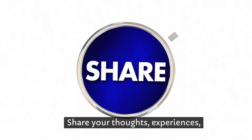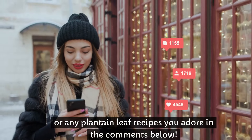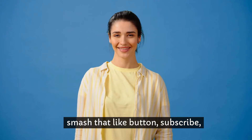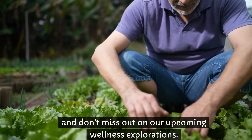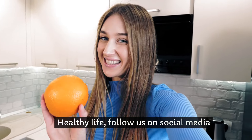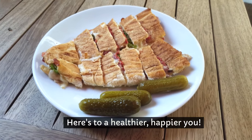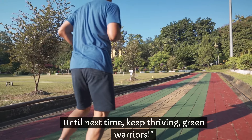Inspired to go green for your good health? Share your thoughts, experiences, or any plantain leaf recipes you adore in the comments below. And if you love diving into the world of natural remedies with us, smash that like button, subscribe, and don't miss out on our upcoming wellness explorations. Your journey to health is ours too. For more insights into natural remedies and tips for a vibrant, healthy life, follow us on social media and check out our other videos. Here's to a healthier, happier you. Until next time, keep thriving, green warriors.